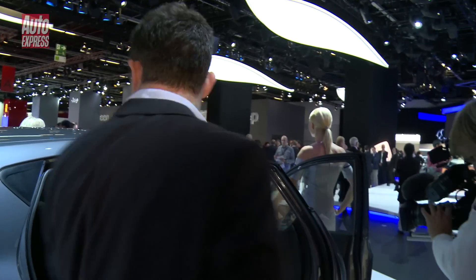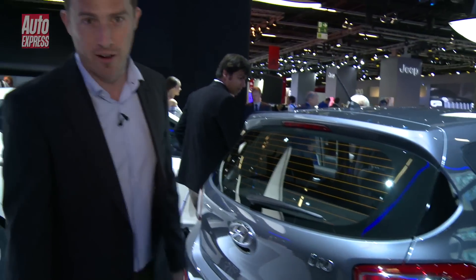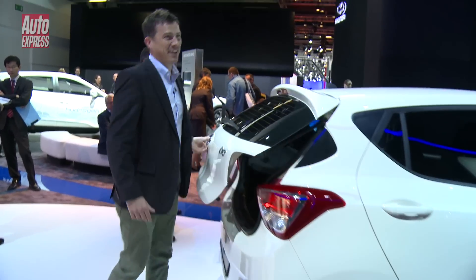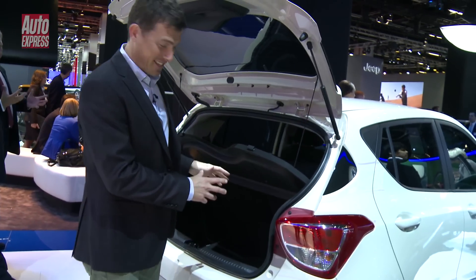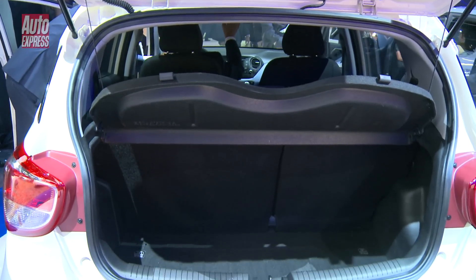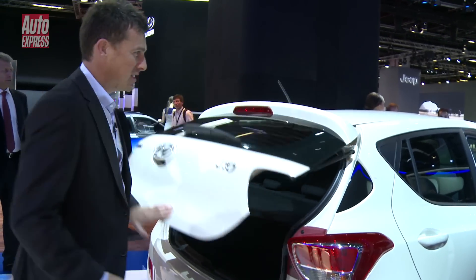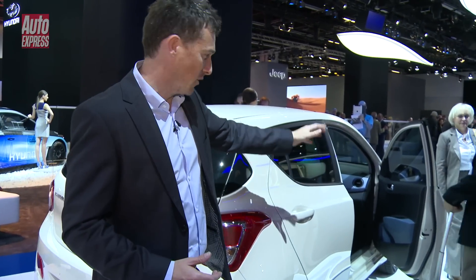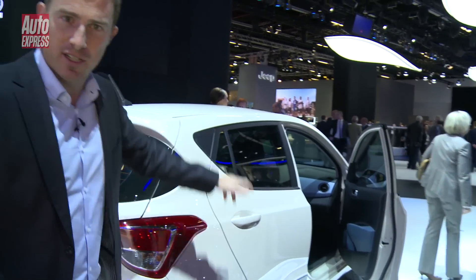Now if we just go to the boot — Hyundai say that is the largest boot in this class and apparently it's one litre bigger than the boot in the Volkswagen Up. In terms of the interior, you'll see that unlike the Volkswagen Up you've got plastic cladding on the door, so no exposed metal. If you look in there you'll see a two-tone effect on the dash.